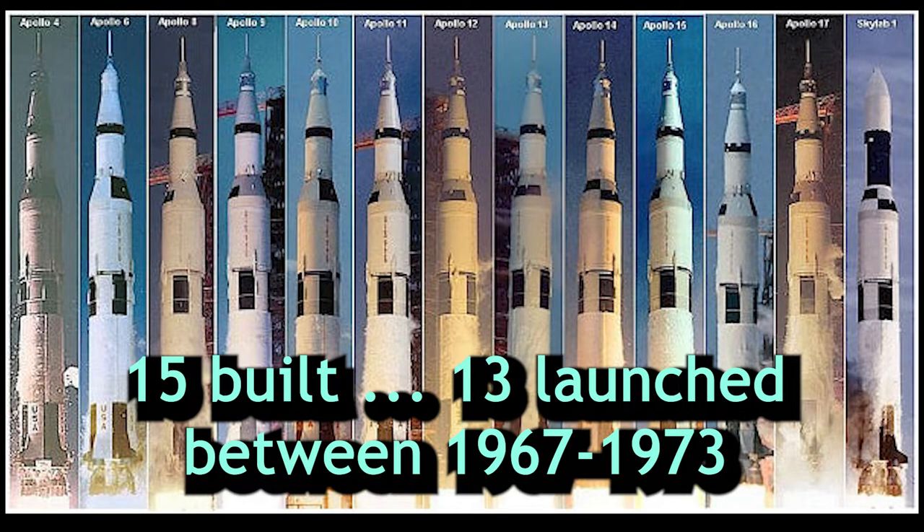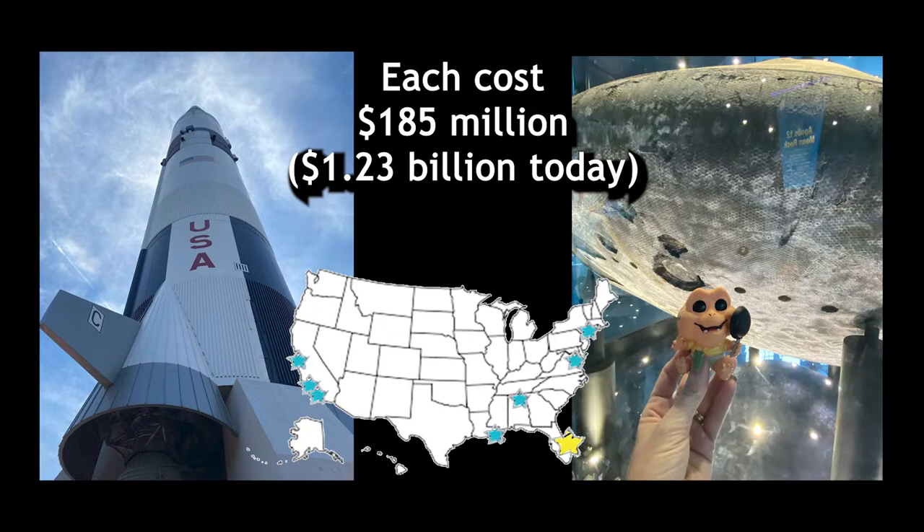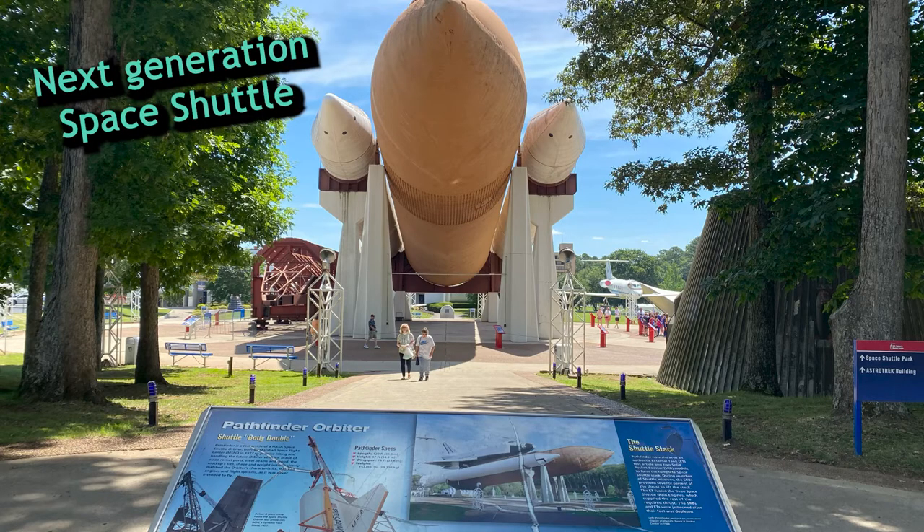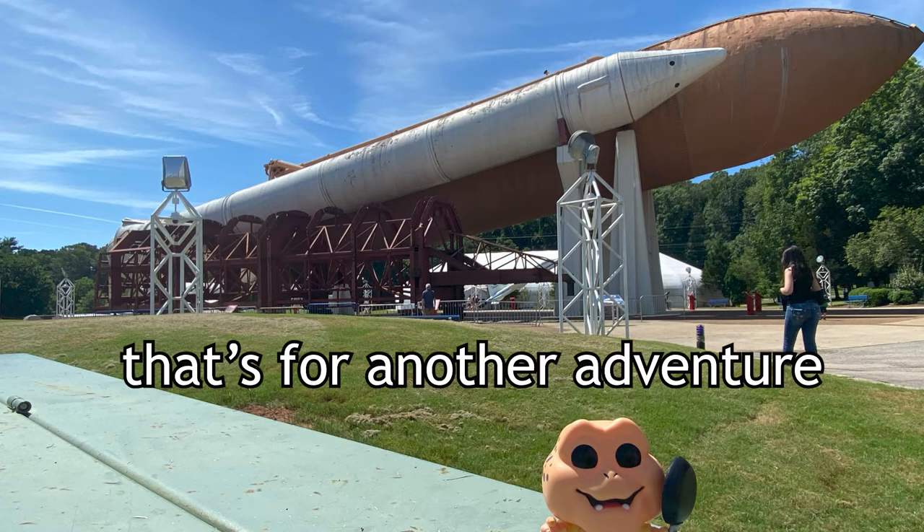Fifteen Saturn V rockets were built, and thirteen were launched between 1967 and 1973. Each Saturn V cost $185 million to build then, which is $1.23 billion today, and all we have left are unusable command modules and rubble at the bottom of the ocean. NASA realized that in order to become sustainable, they were going to have to design a system with reusable parts, and the space shuttle system was born. But that's for another adventure.